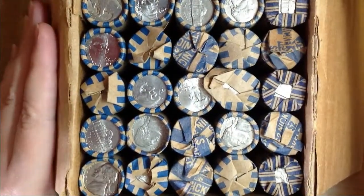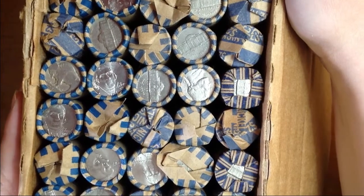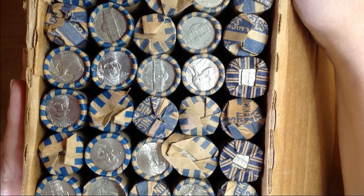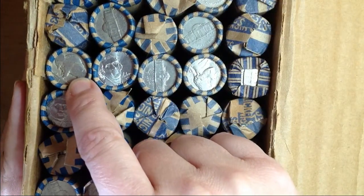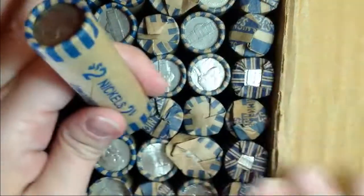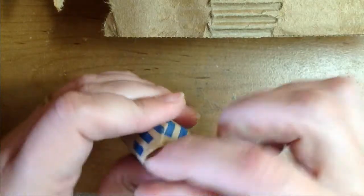Let's see here what we got. Oh wow! Do you guys see it? How cool is that? Do y'all see it? And that's a customer roll! Well let's open this up and see what else is in here.